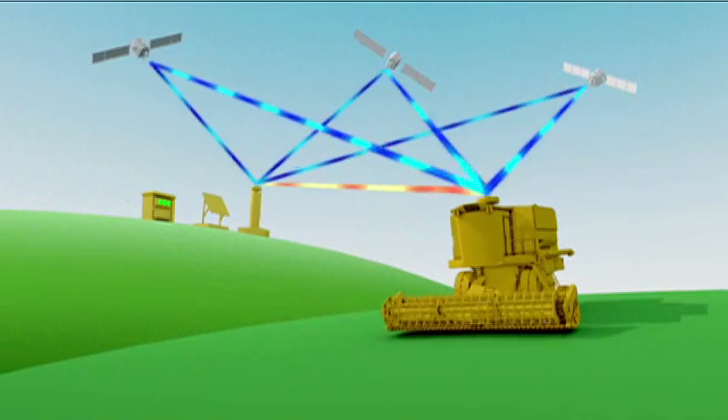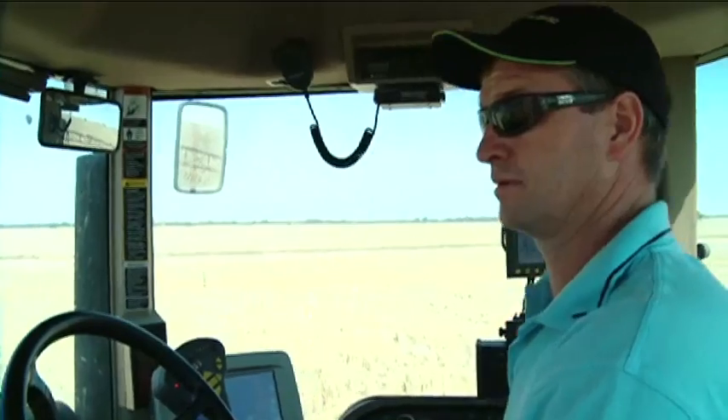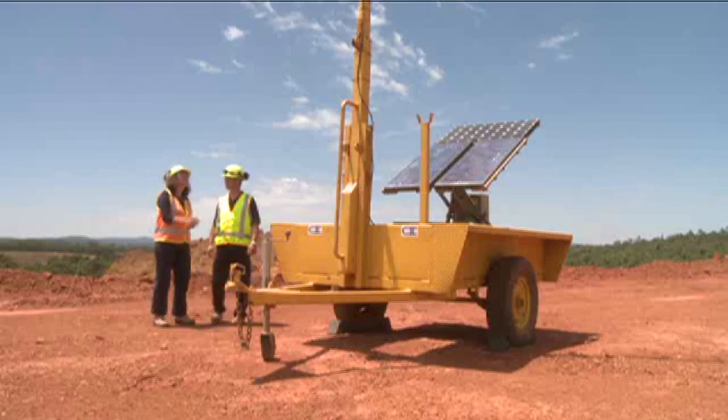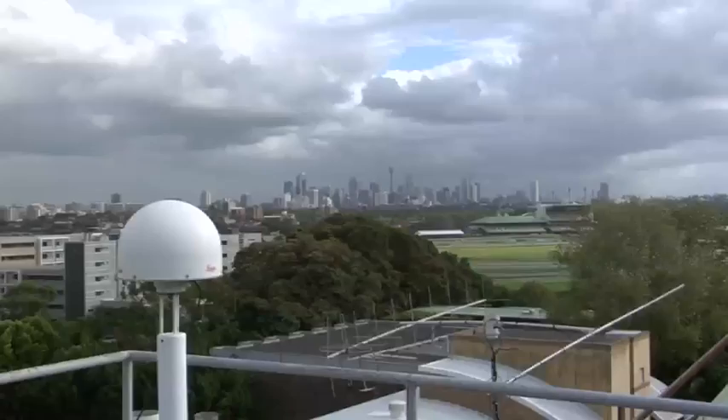At a pragmatic level, we use the same network to support high-precision positioning for farmers and their machinery, miners, surveyors, mappers, navigators, and many other applications which are expanding every day.